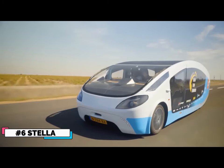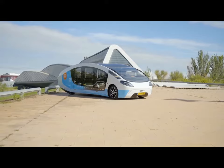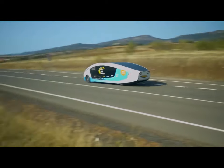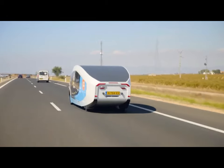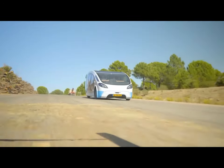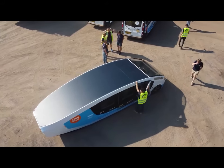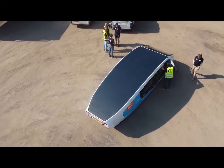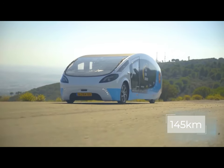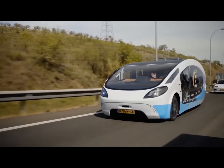Number 6: Stella Terra. Eindhoven University of Technology students have introduced the world's first solar-powered SUV, the Stella Terra. The vehicle proves its durability on both paved and rough terrain. The team tested it in Morocco, including the Sahara Desert, to demonstrate its independence from other energy sources. The entire top surface is covered with solar panels, ensuring complete independence. The Stella Terra can reach speeds of 145 kilometers per hour and has a range of 630 kilometers on a sunny day.